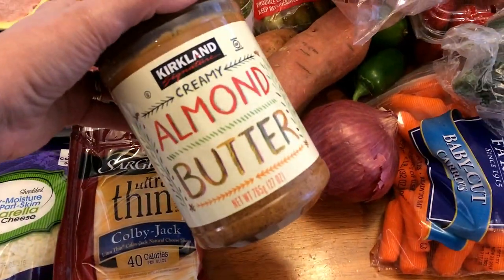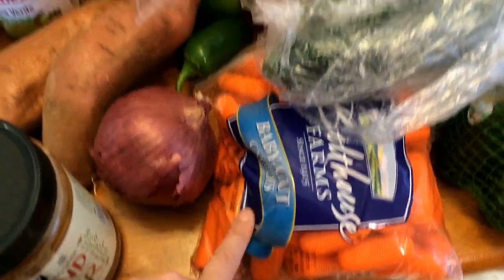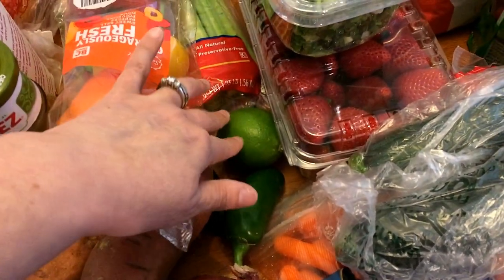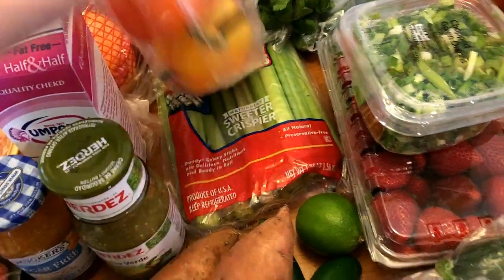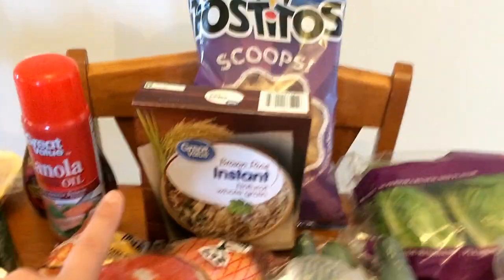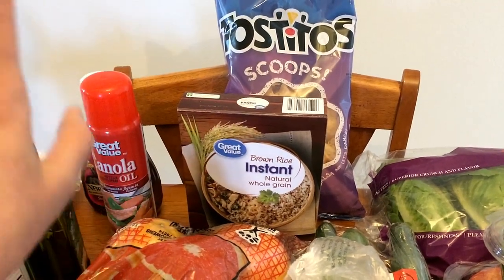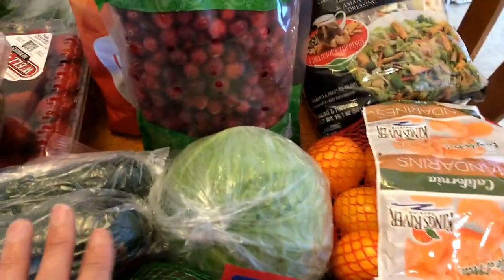I have some almond butter — this is three points for one tablespoon. I got red onion, baby cut carrots, two jalapeños for the green chili chicken burgers, and a lime which I believe is also for the green chili chicken burgers. I have bell peppers and celery just for snacking, green onions, strawberries, cilantro, and some cucumbers. The brown rice is going to be for that chicken and rice meal, and the Tostito scoops will be for the taco soup.